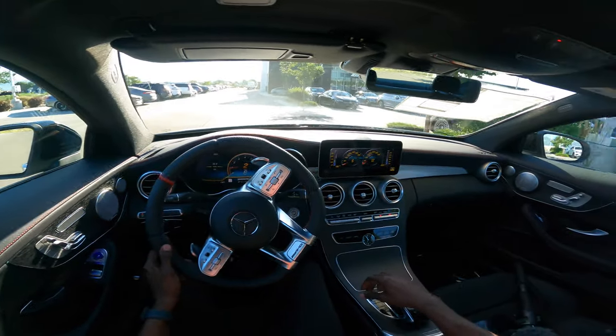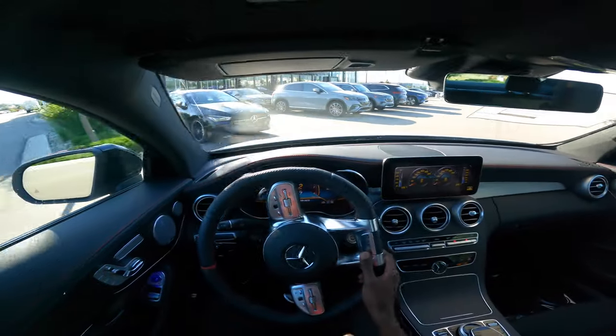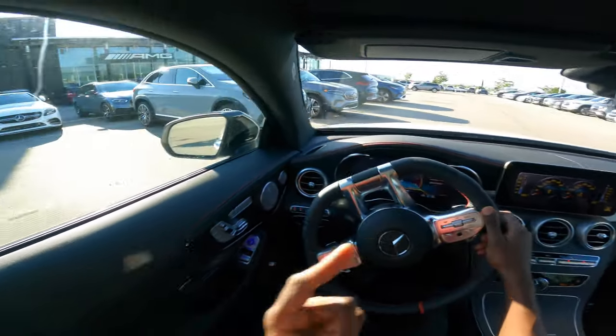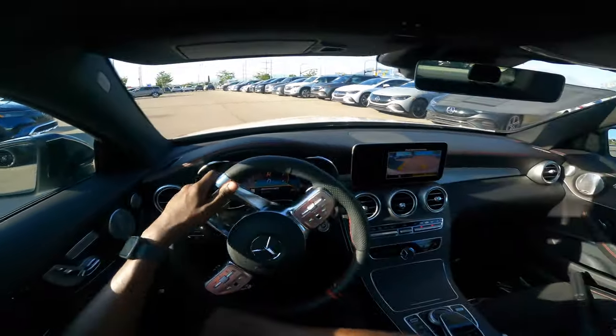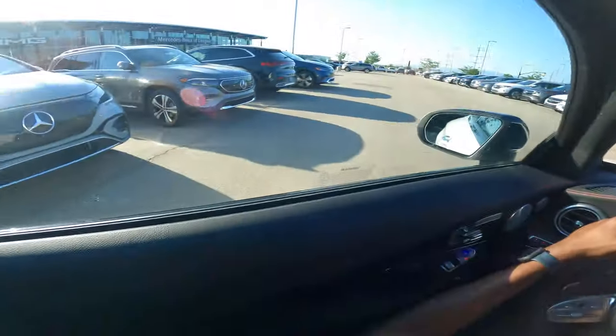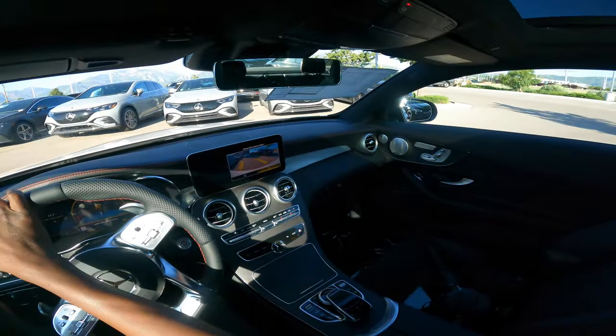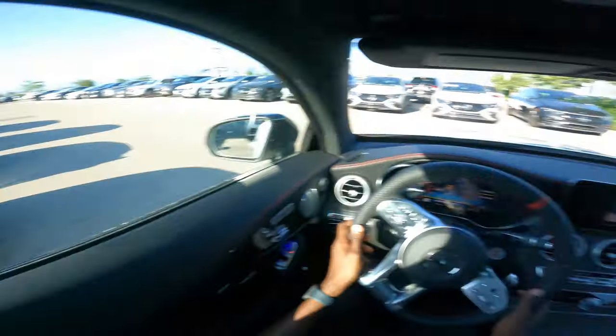Do let me know what you think in the comments, and subscribe to Mercedes Lounge for weekly videos. This is the 2023 Mercedes-AMG C43 — I'm just going to park it back here. At least it has a camera system.